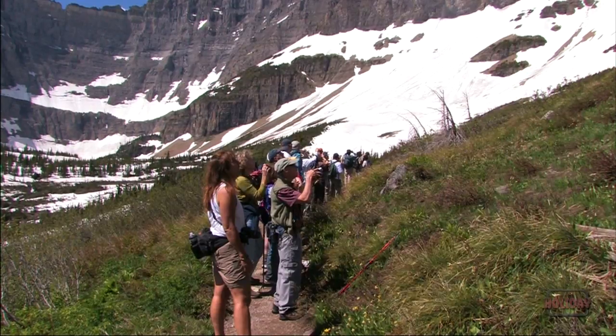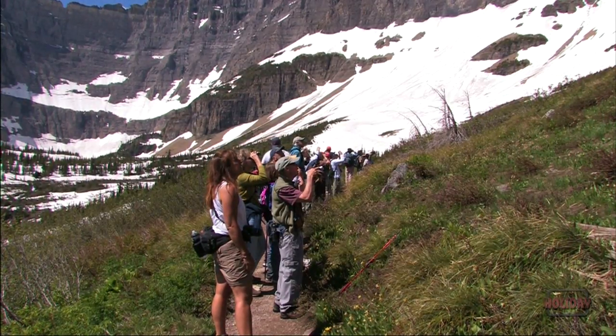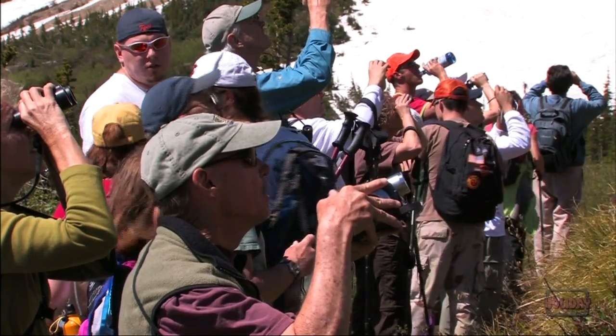In Glacier's high country, wildlife is abundant, and encounters are unforgettable.